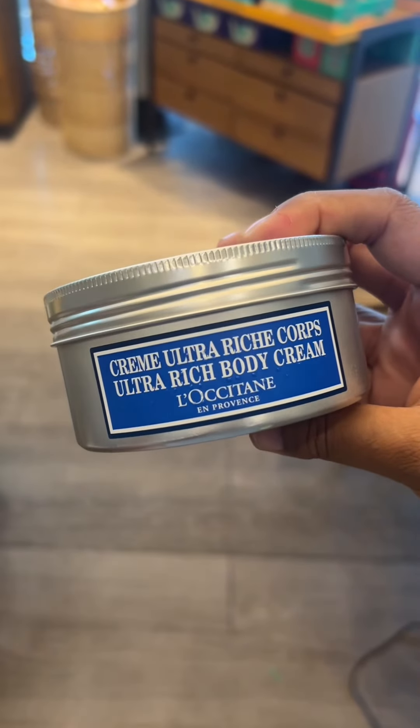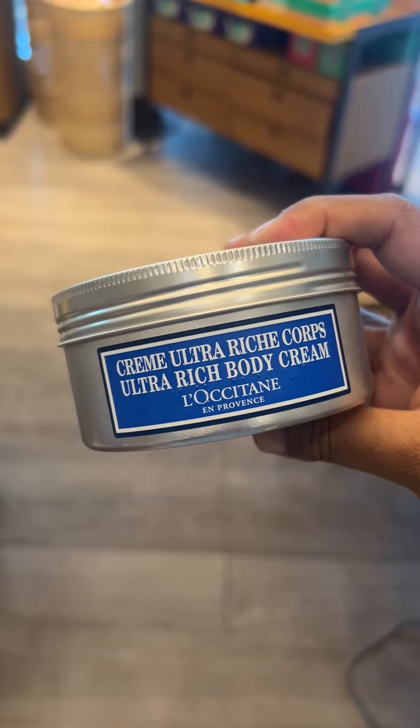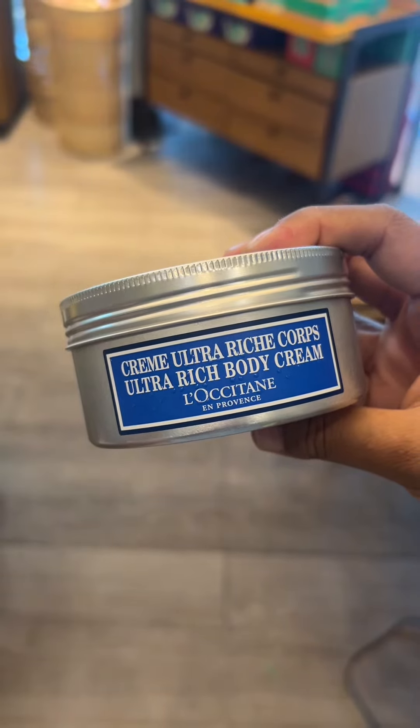Another great body cream for the wintertime is the Ultra Rich Body Cream. This one is in fact very thick, so if you don't like thick lotions, you won't love this body cream.